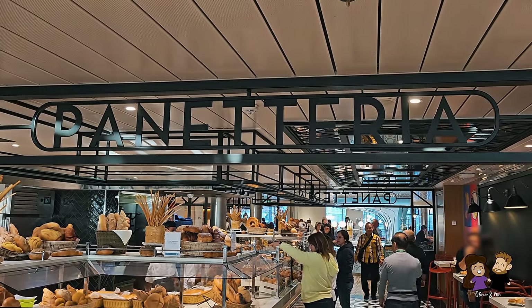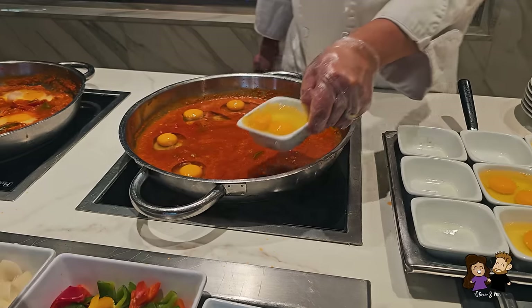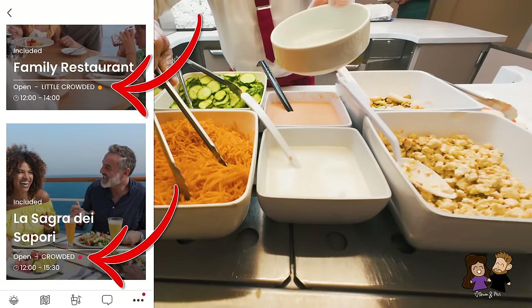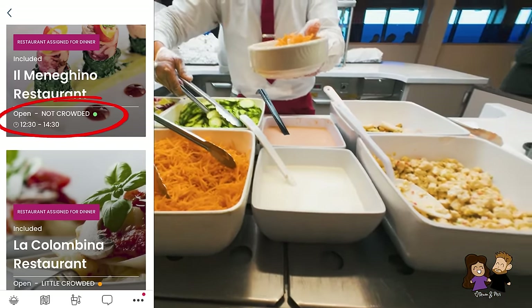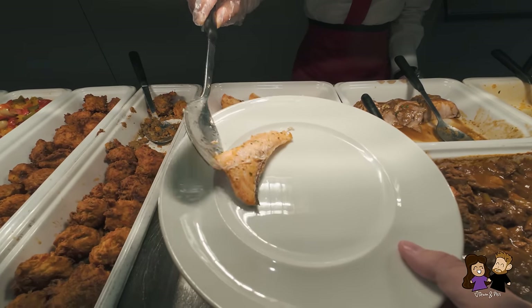For lunch we had the option to go back to the main buffet where we ate breakfast, or go to one of the several dining rooms where they set up a smaller version of the buffet. Through the app we could see which restaurants were not as crowded, and of course we decided to go to the less crowded one. There is a hand washing station at every restaurant entrance, and after washing our hands we checked out what was for lunch.